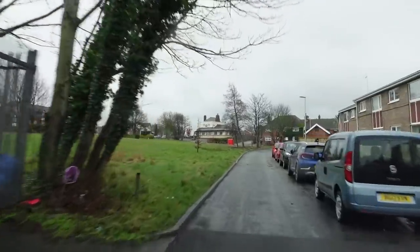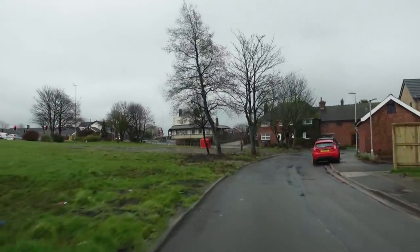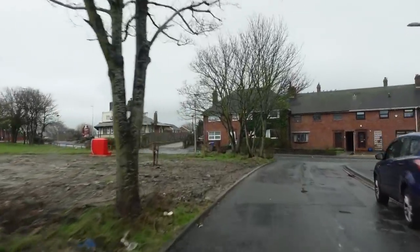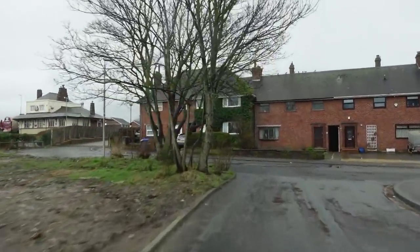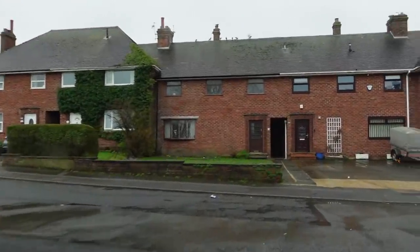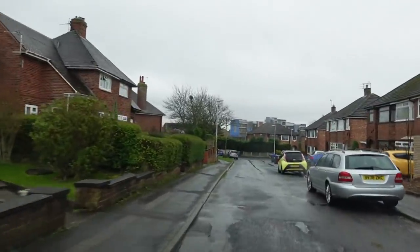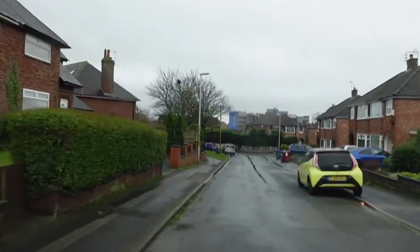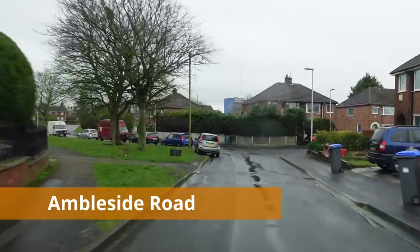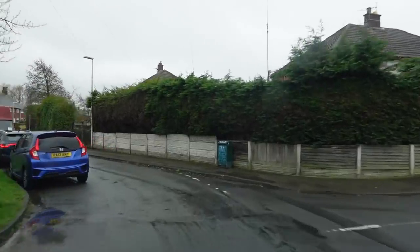We're just coming up to where the Toby Carvery is — that's the Toby Carvery up there. There's a bit of work going on around here as you can see. I'm going to turn right — I'm not quite sure what road this is called, but we're going to head down here. It's kind of part estate and part private.